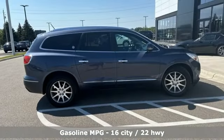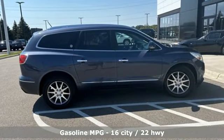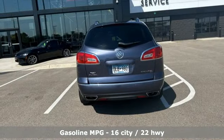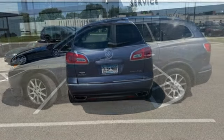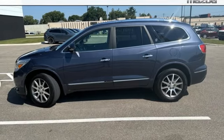dual zone climate control, auxiliary audio input, rear parking sensors, driver memory seats, power lift gate, rear lip spoiler, Bluetooth, and front heated leather bucket seats.